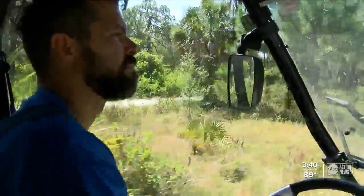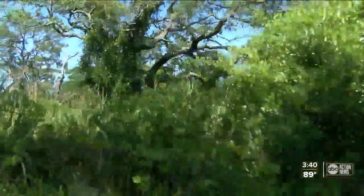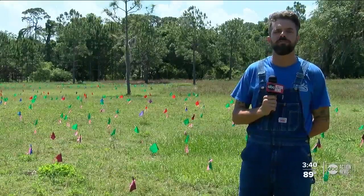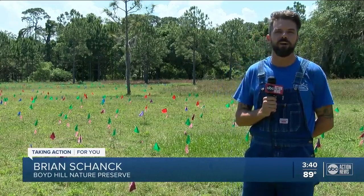Riding around Boyd Hill Nature Preserve, Ranger Brian Skank loves keeping a tally of how many gopher tortoises he can spot. This reptile is a major contributor to everyday life here. Over 350 other species survive in their habitat, so they rely on that habitat.